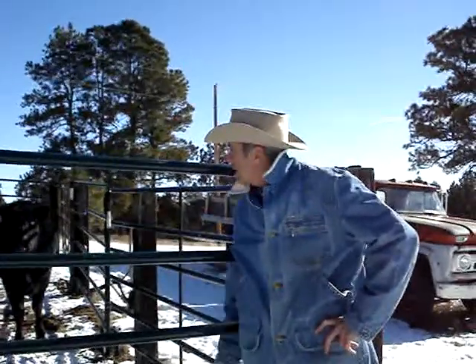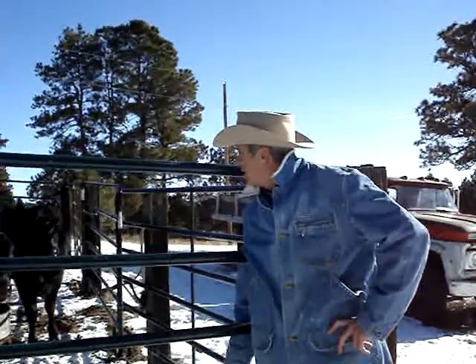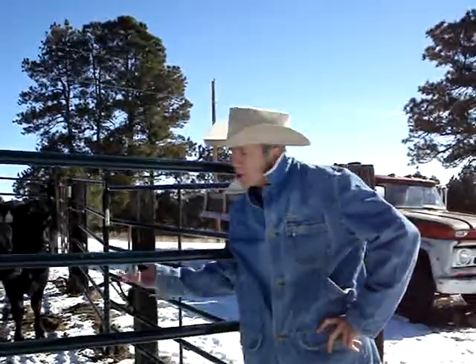Cow, cow, cow. Here, cow, cow, cow. Cow, cow. Here are my critters.